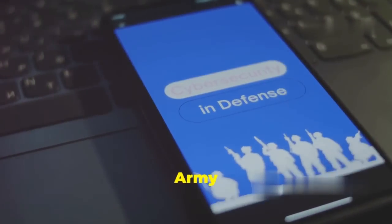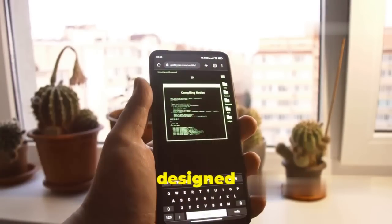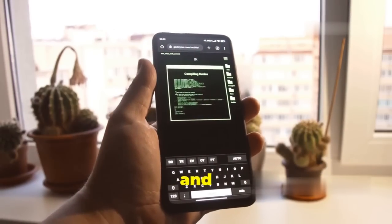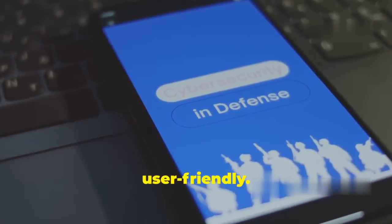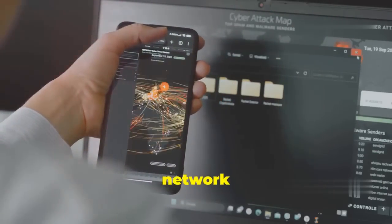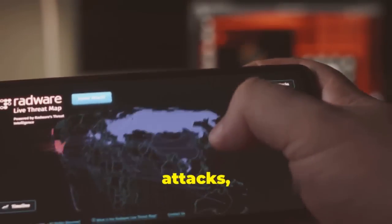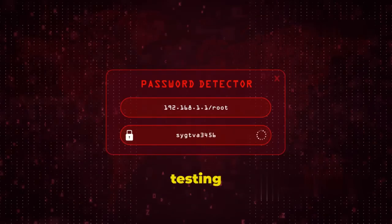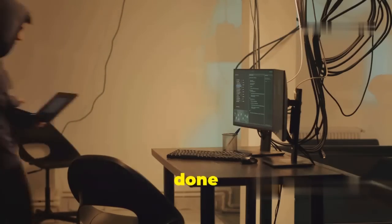Next up, we're talking about zANTI, and this app is like having a cyber Swiss Army knife in your pocket. It's a comprehensive suite of tools designed for both penetration testing and network analysis, and it's incredibly user-friendly. zANTI's claim to fame is its ability to simulate real-world network attacks with just a few taps — launching man-in-the-middle attacks, scanning for open ports, and testing the strength of your Wi-Fi passwords.